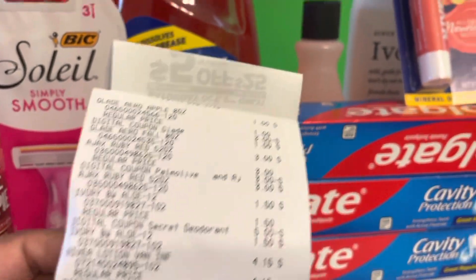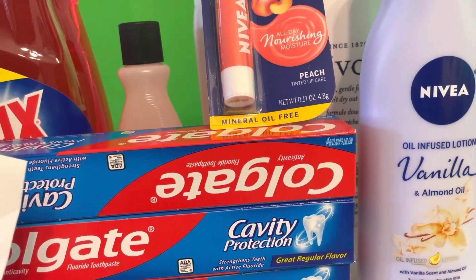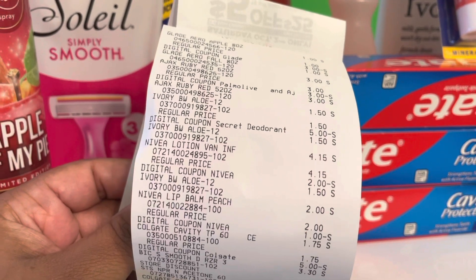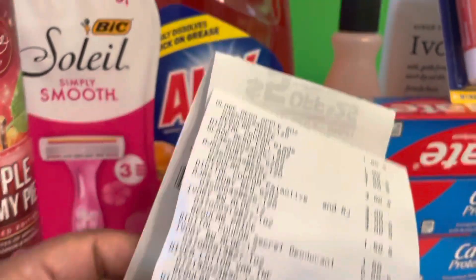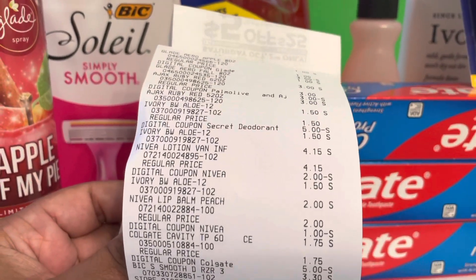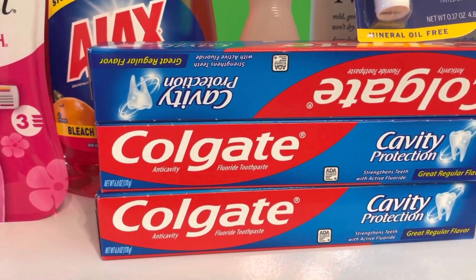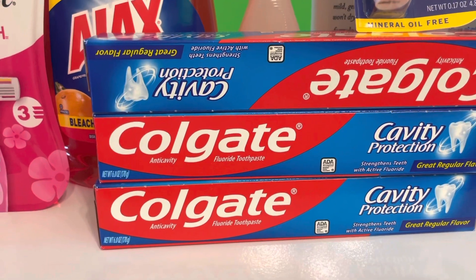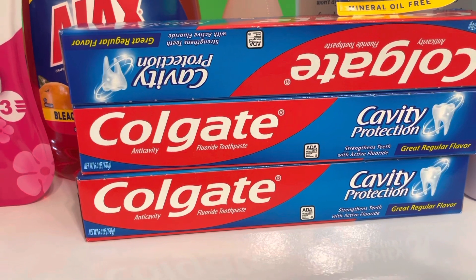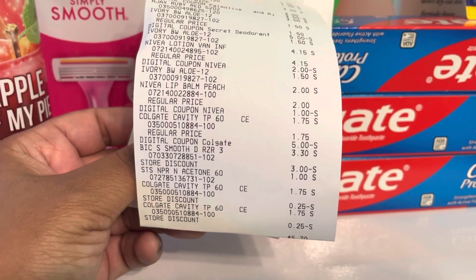I got my favorite Nivea back — the Nivea oil infused with vanilla. That was four dollars and fifteen cents and I had a two dollar coupon. I got a Nivea lip balm — that was two dollars and we had a dollar off coupon. And of course our favorite: Colgate five dollars off of three is back. These two pastes are two for three dollars and we have a five dollars off when you spend three.